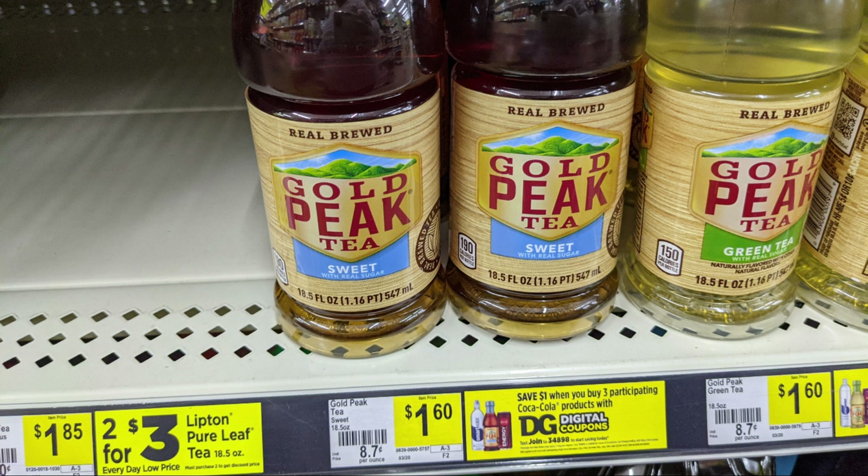By the way, these are all digital deals this week. I've kind of just fallen off the wagon with clipping my coupons, so we're going all digital this week — hopefully you guys don't mind. Anyway, the first one is going to be two Gold Peak Teas, $3.20 for both, and we're going to get one of those for free.